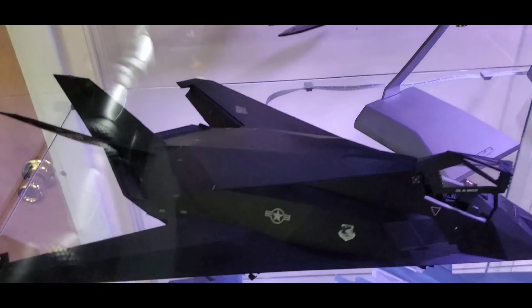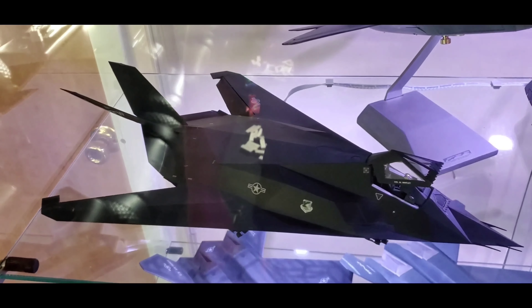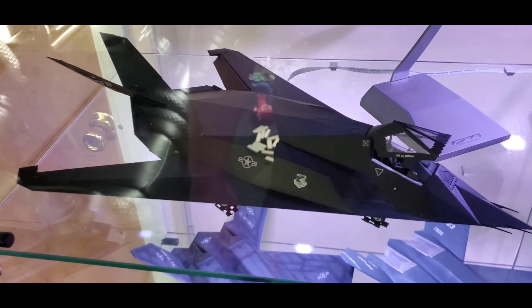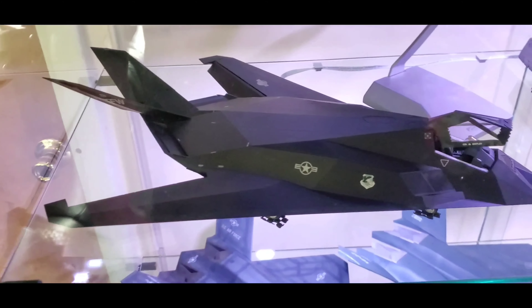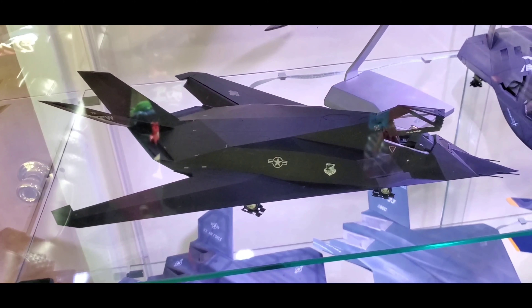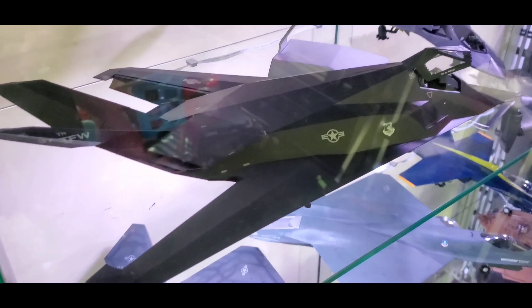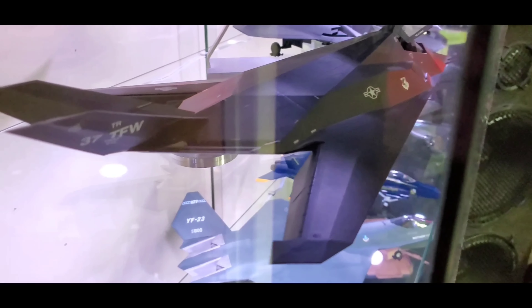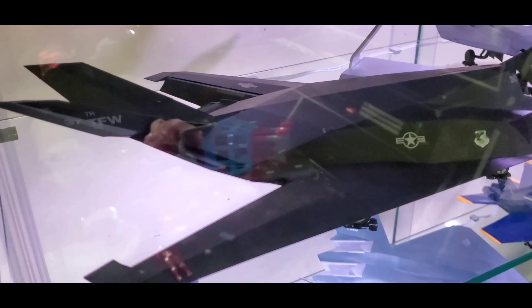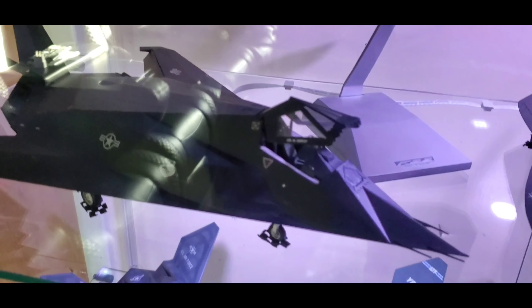The second model I moved on to was this 1/48th scale Tamiya F-117A Nighthawk. This was probably the easiest kit I've ever built — there wasn't a big surplus of parts and it went together really smooth, as you'd expect from a Tamiya kit. I still hadn't figured out silvering at that point, but because this was finished in a semi-gloss color there's really no silvering with these decals. Overall I like it, I think it turned out pretty awesome — would definitely recommend the kit.